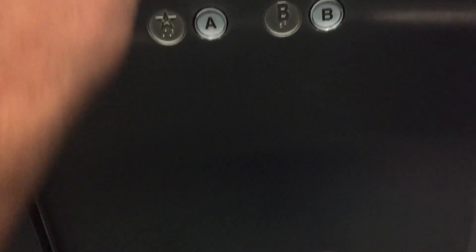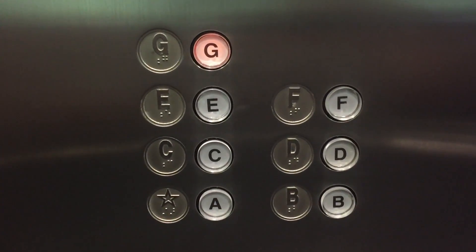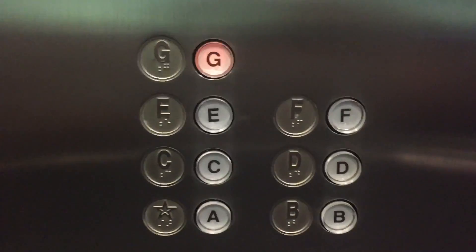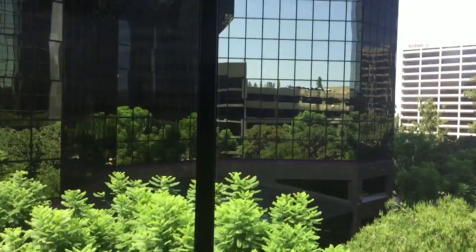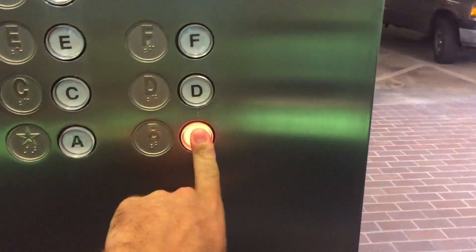I'm going to end it on B when the doors open. Say hi. Alright, I'd say it ended on B when the door was open. Then we're going to go to the tower. Let's go to B.